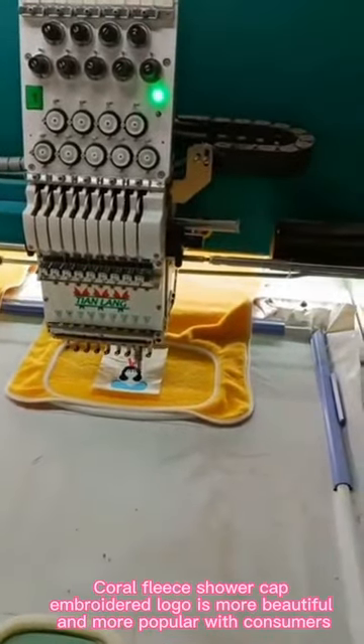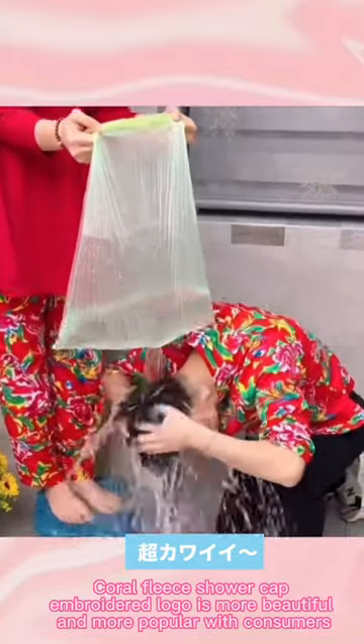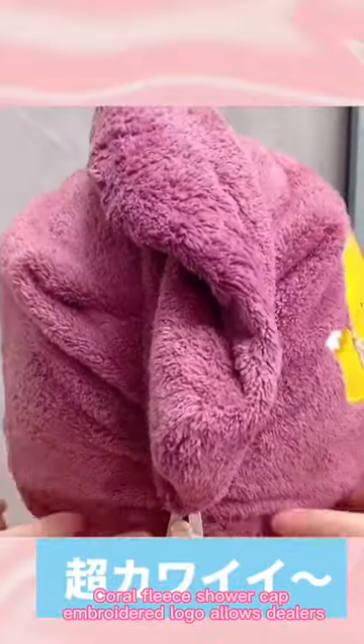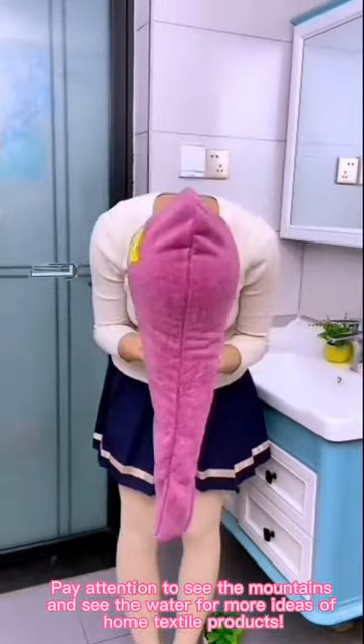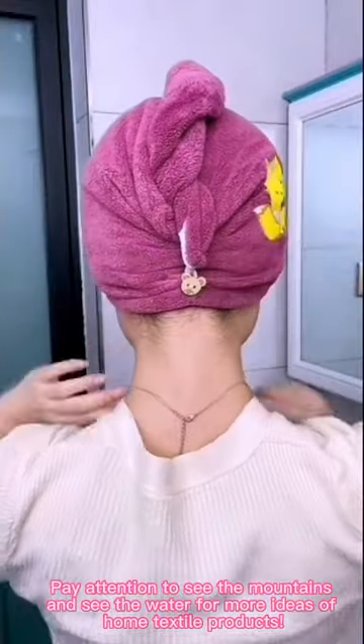Coral Fleece Shower Cap with Embroidered Logo is more beautiful and more popular with consumers. For wholesalers looking to sell more quantity, pay attention and follow for more ideas on home textile products. Thank you.